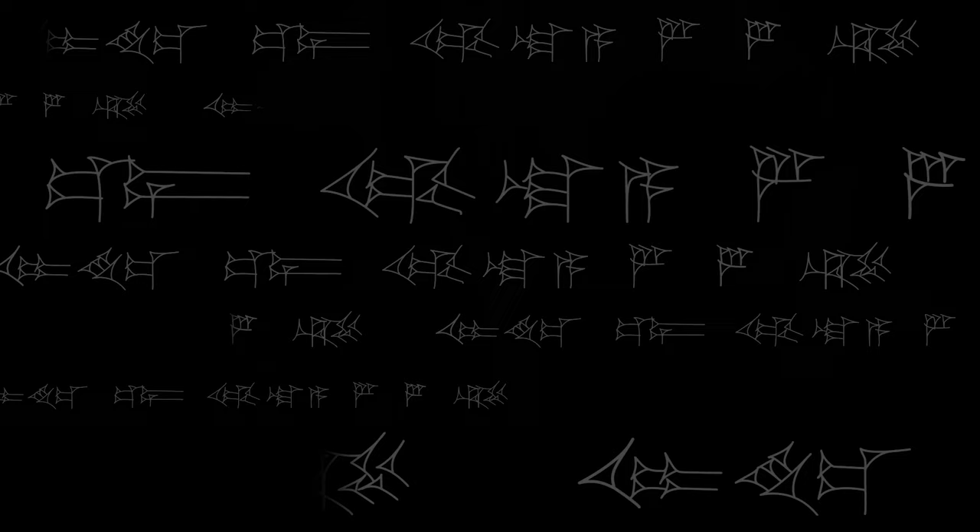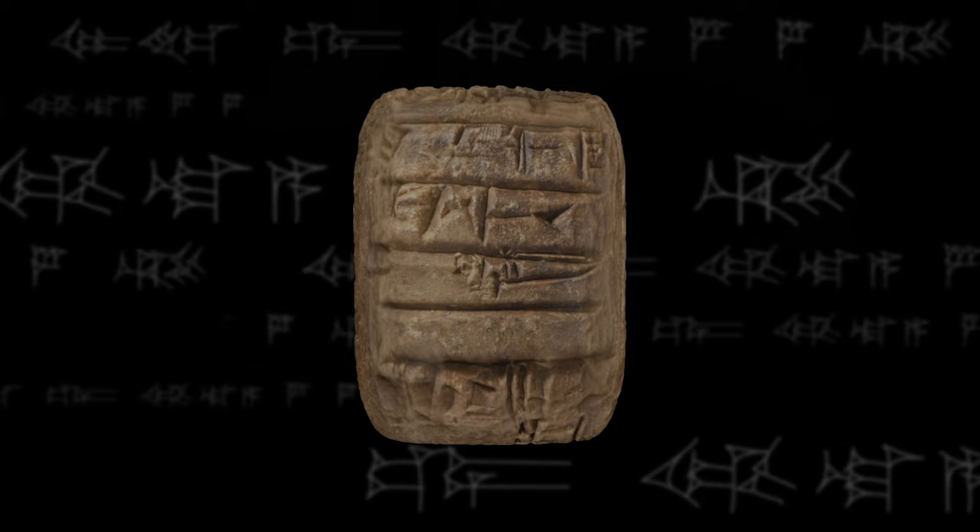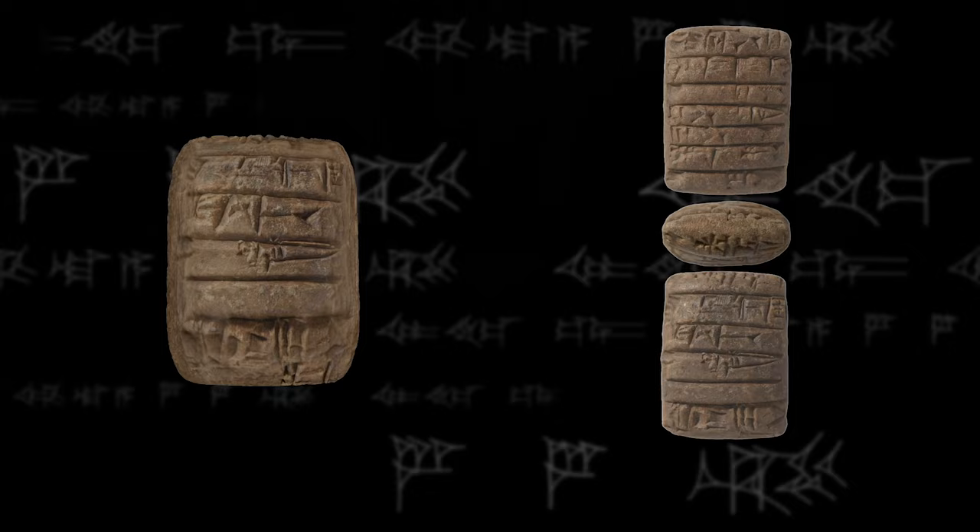We photograph the tablet six times. The writing on the tablet reads down the front and then we flip it on its horizontal axis and read down the back. Some of the writing goes on top, bottom, or either side. So we photograph front, bottom, back, top, left and right, and then we put it into a net in Photoshop and send the images to John Taylor in London who then transcribes them.